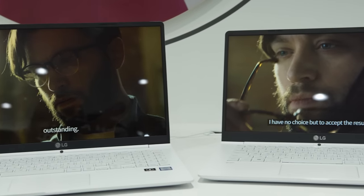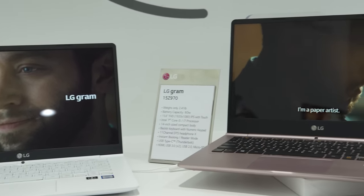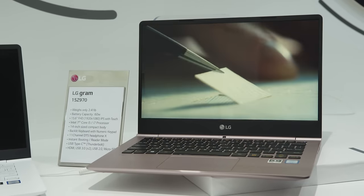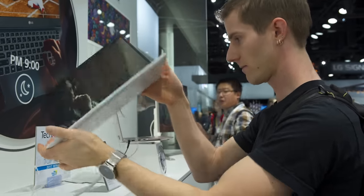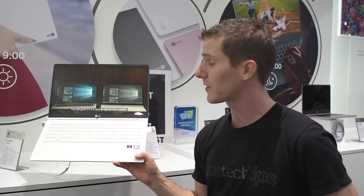Moving on though to what was for us really the star of the show — the updated LG Gram. I really liked the original Gram. I respected LG's decision to take a concept — we're gonna make the lightest laptop — and really go all in on it. But there were a couple of compromises that I wasn't the biggest fan of.